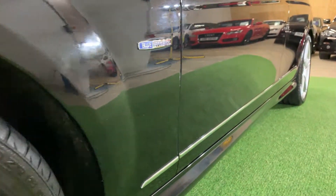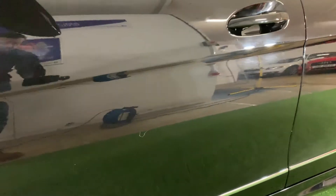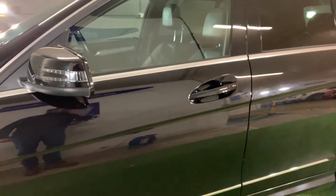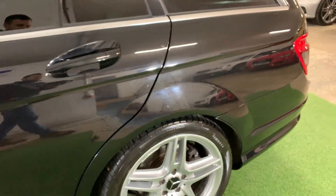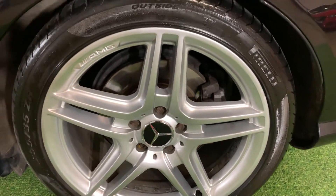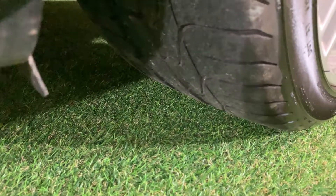Moving down this near side to the rear — nothing to report really. A small mark there, but apart from that this near side looks in really good shape. Here we have our second alloy, completely unmarked, Pirelli tyre with plenty of tread remaining.